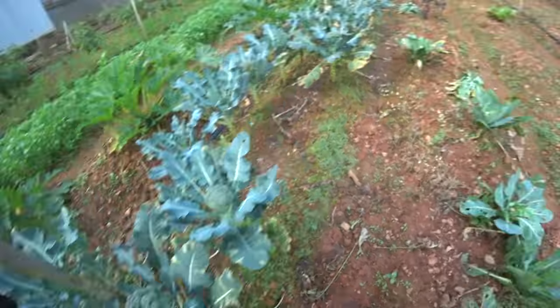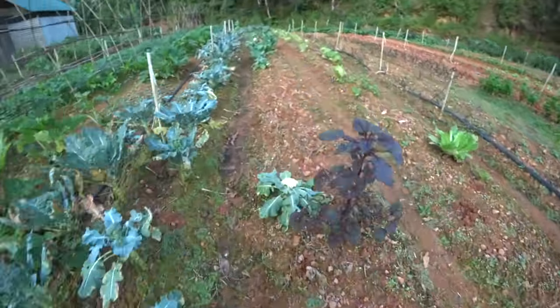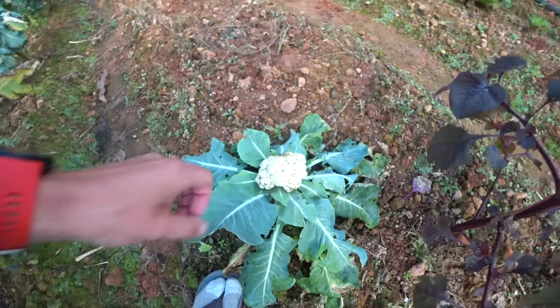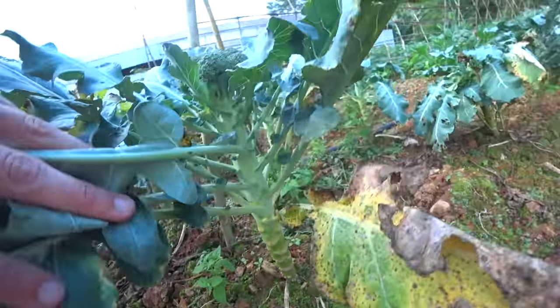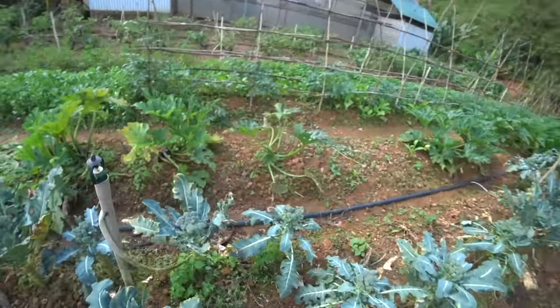Broccoli. I knew that was broccoli. It's so cool. Zucchini. I know, I just talked about not hopping over — look at me, I'm a hypocrite.